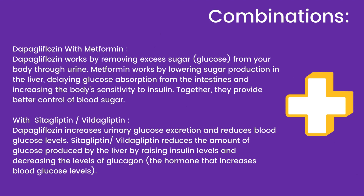Combinations: Dapagliflozin with metformin — dapagliflozin works by removing excess sugar from your body through urine, while metformin works by lowering sugar production in the liver, delaying glucose absorption from the intestines, and increasing the body's sensitivity to insulin. Together, they provide better control of blood sugar. With sitagliptin or vildagliptin: dapagliflozin increases urinary glucose excretion and reduces blood glucose levels, while sitagliptin or vildagliptin reduces the amount of glucose produced by the liver by raising insulin levels and decreasing the levels of glucagon, the hormone that increases blood glucose levels.